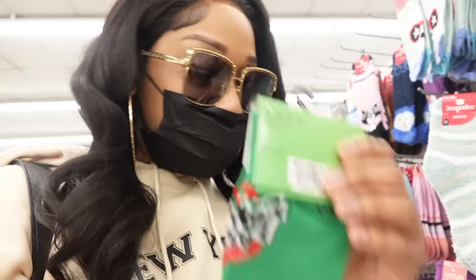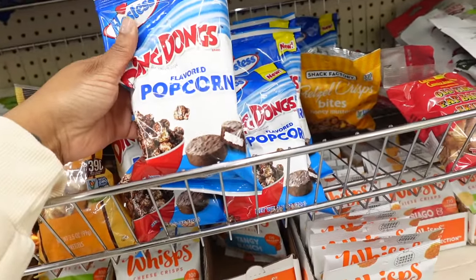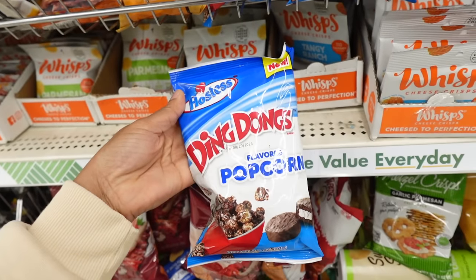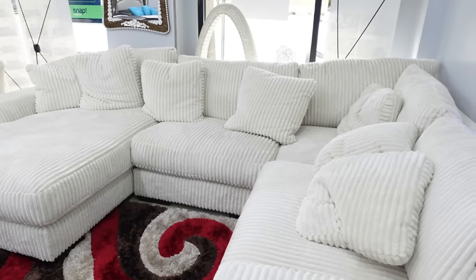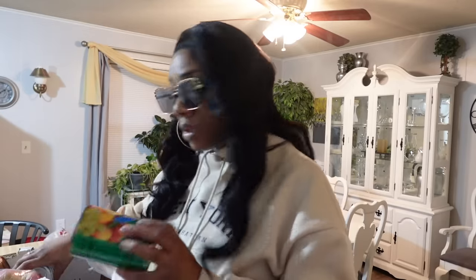Right here they got the Apple Jacks - y'all believe it or not I will rock some socks like that. We got some Ding Dong flavored popcorn, girl, I know this probably not good. I got a bag of peaches, two cans of fruit cocktail.